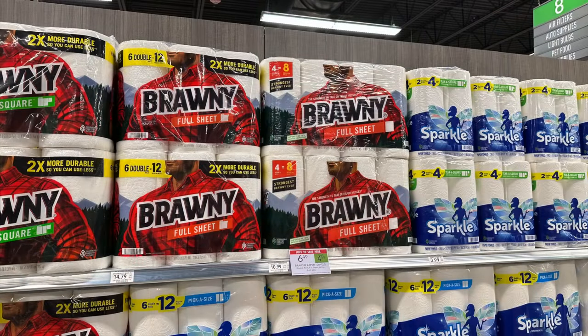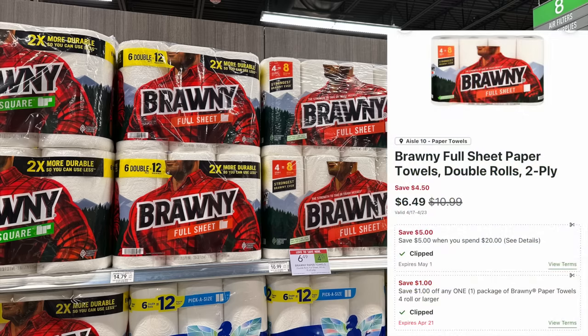The Brawny is a little too expensive for me, but not a bad deal if you're brand loyal. We have the five off of twenty digital coupon for Georgia Pacific products. You want to pick up a total of four for $6.49 each — since $6.49 times three wouldn't quite be $20, pick up four for $6.49, totaling $25.96. Use the five dollar coupon plus the one dollar digital coupon on Brawny, leaving you to pay $19.96 for all four — just $4.99 each.